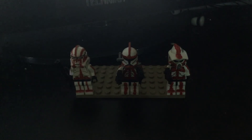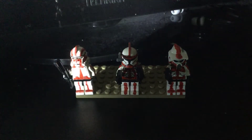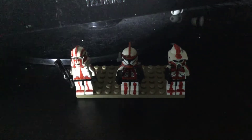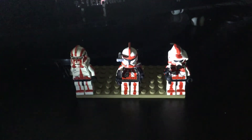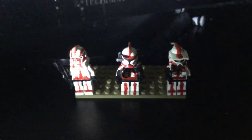First on the left we have Sergeant Orcs in his Phase 2 armour with a DC-15A. In the middle we have Commander Cal with two DC-17s in his Phase 1 armour. On the right is Sergeant Scorpio, which was named after my friend who I play with online. Same with Orcs.